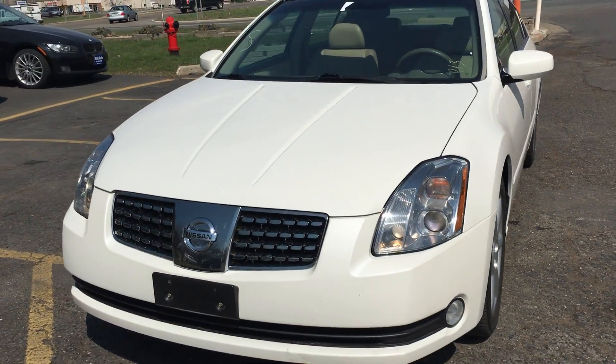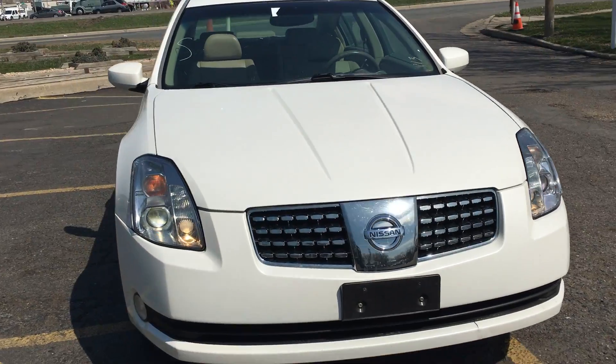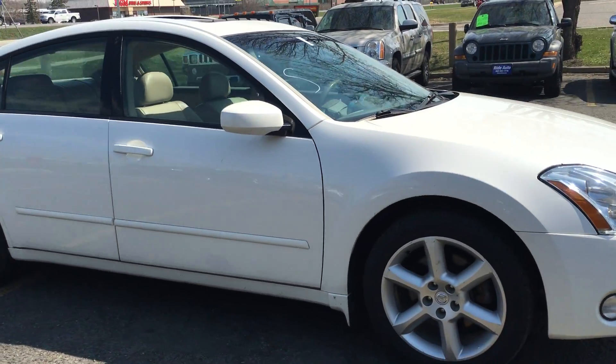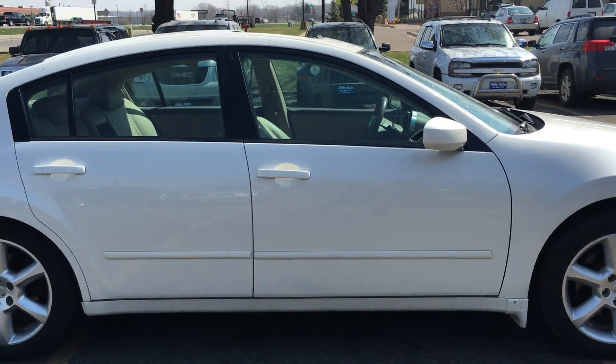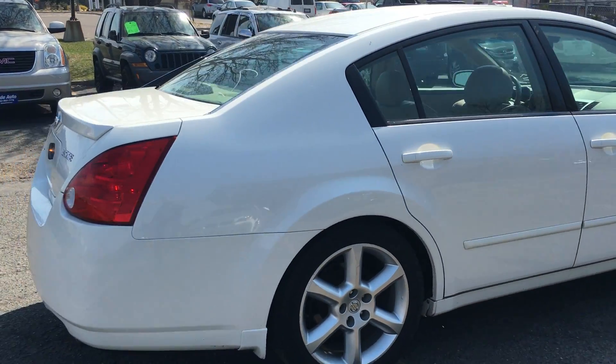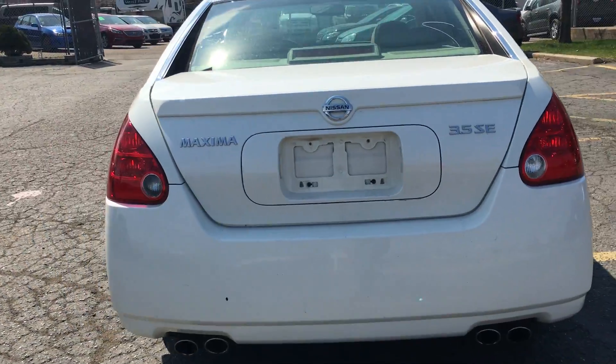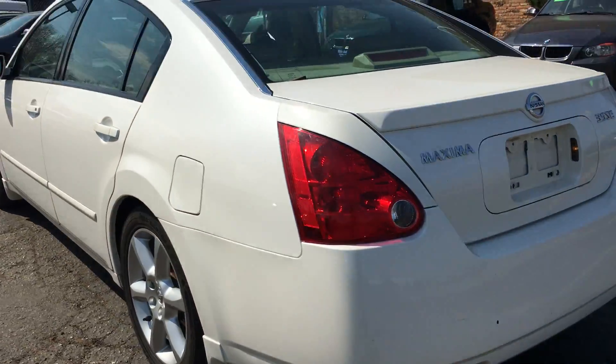When you're looking for a clean Maxima, consider this new body style 2005. This one has the 3.5 liter V6 engine. It's a SE model. Quad exhaust, rear spoiler, pearl white in color.